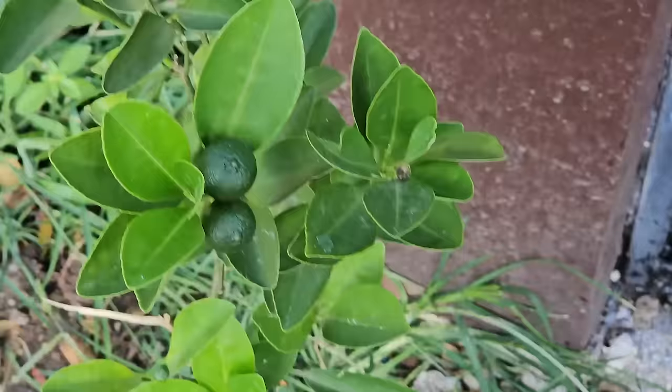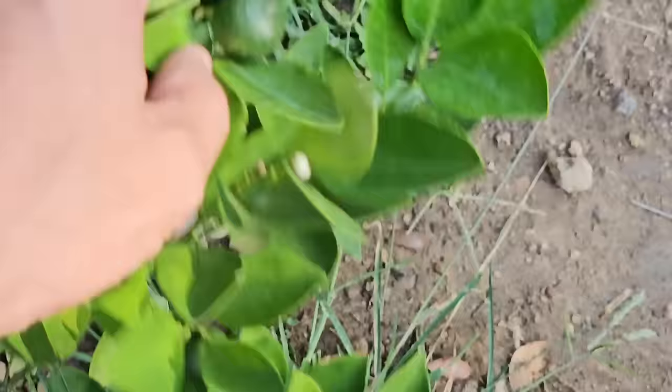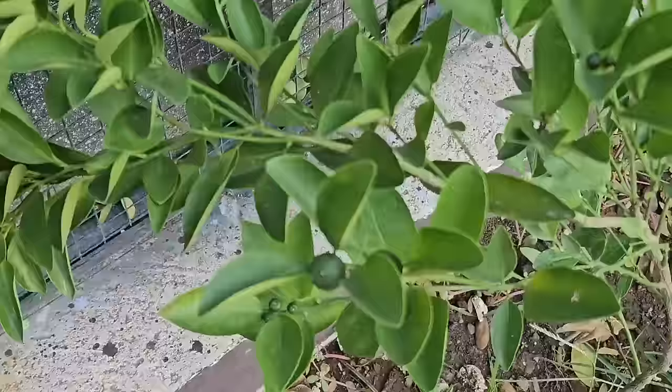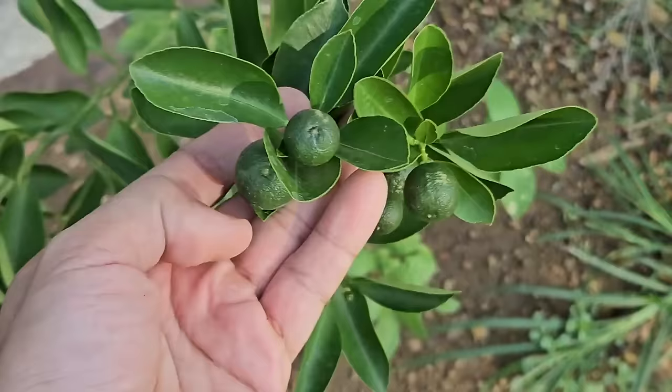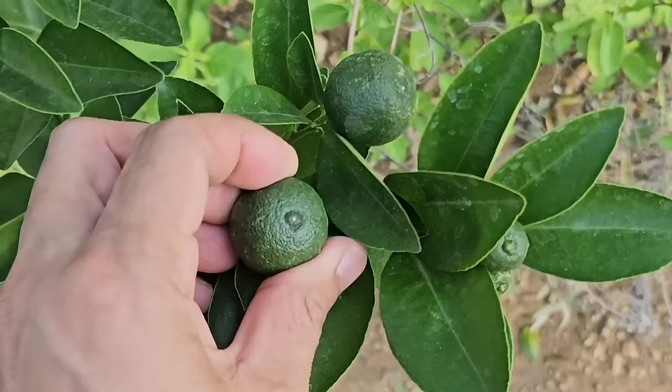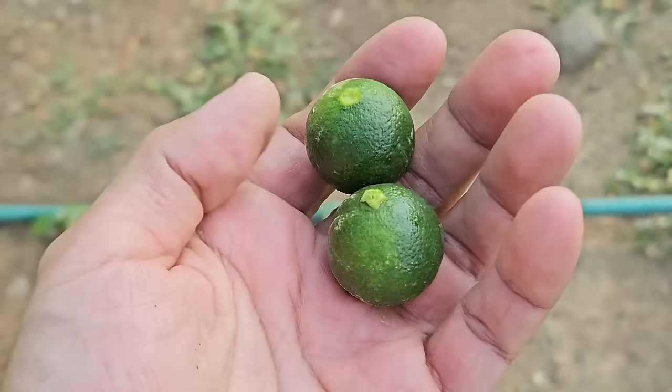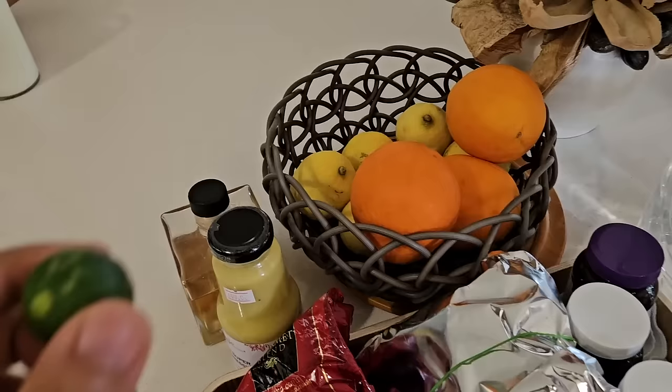Let's pick our calamansi — are these ready? This one looks just about ready but I'm not sure. Oh, these ones are huge! I'll try picking these two. Yay — our very first calamansi, freshly grown! I love that. I'll put the calamansi out for people to use.